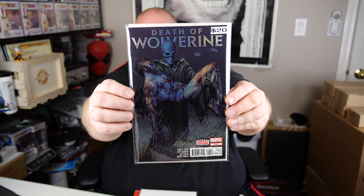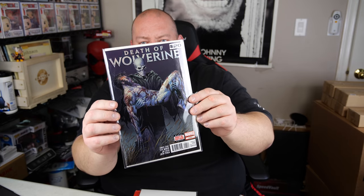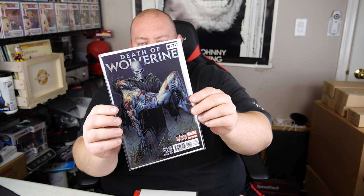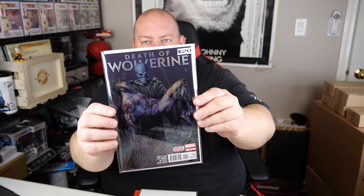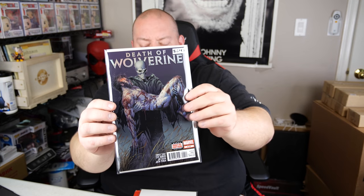Number four in this box: The Death of Wolverine, Marvel 404. The cover kind of has a holographic tint to it — changes colors as you tilt it. It says it's worth about $20, and that cover with the effects on it is kind of cool.